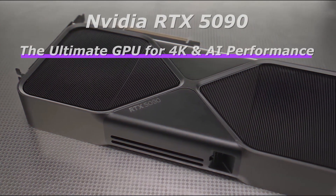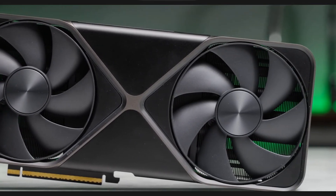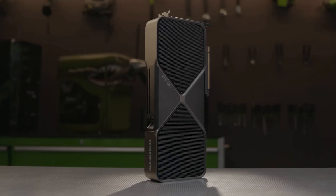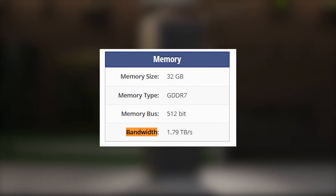Finally, at number 1, we have the Nvidia RTX 5090, the undisputed king of GPUs in 2025. Built on the Blackwell architecture, it delivers unprecedented performance, insane ray tracing, and cutting-edge AI enhancements for gaming and professional workloads. While full specs are still emerging, early leaks suggest massive gains over the RTX 4090, with higher core counts, increased memory bandwidth, and better power efficiency.